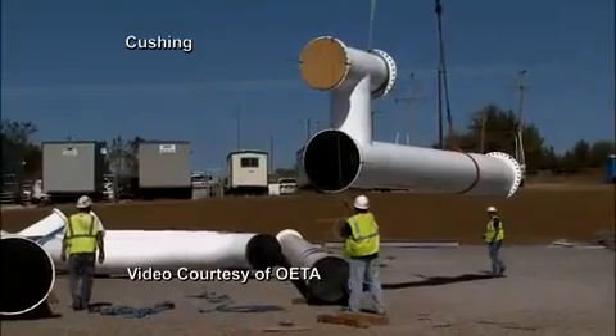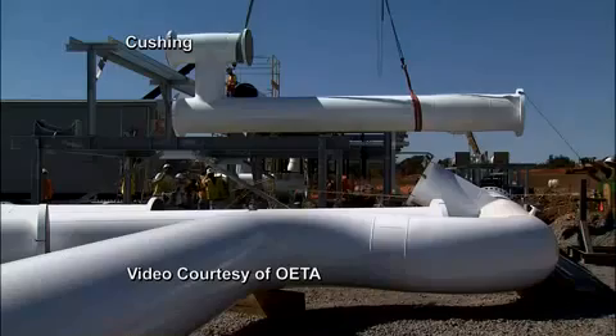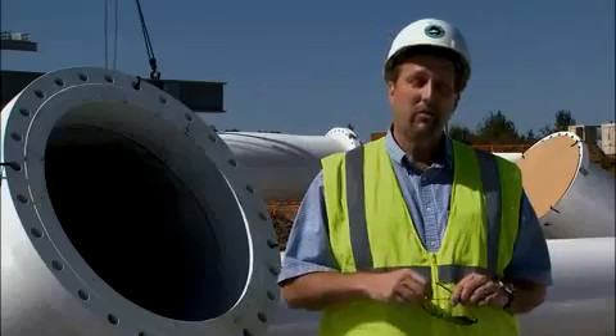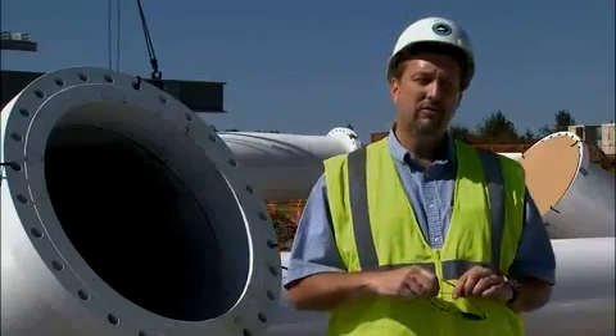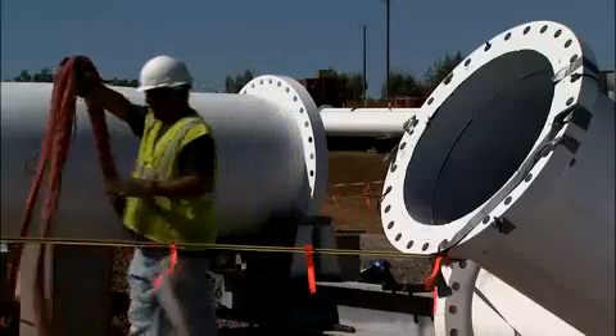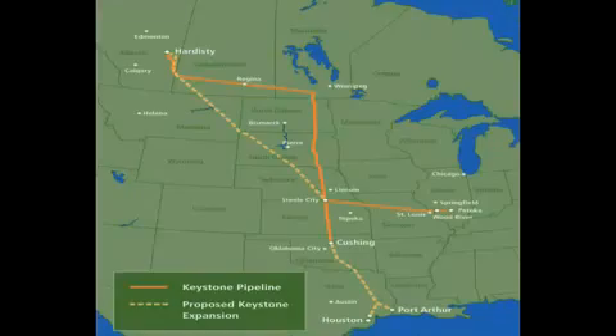The final pieces of pipe are being carefully lifted and set into place at the Trans-Canada Keystone Pipeline in Oklahoma. Ultimately, Keystone will have the capacity to deliver 1.1 million barrels a day. To put that in perspective, we use about 19 million barrels a day of oil in the country. The 36-inch pipeline will eventually span the country from the Canadian border to Houston's oil refineries.